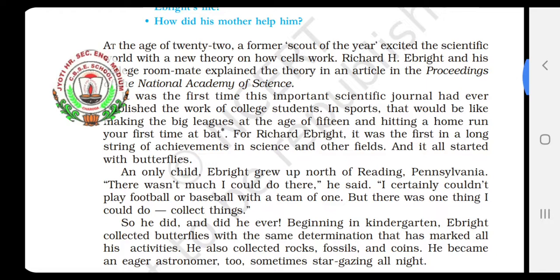An only child, Ebride grew up north of Reading, Pennsylvania. There wasn't much I could do there, he said. I certainly couldn't play football or baseball with a team of one. But there was one thing I could do — collect things.